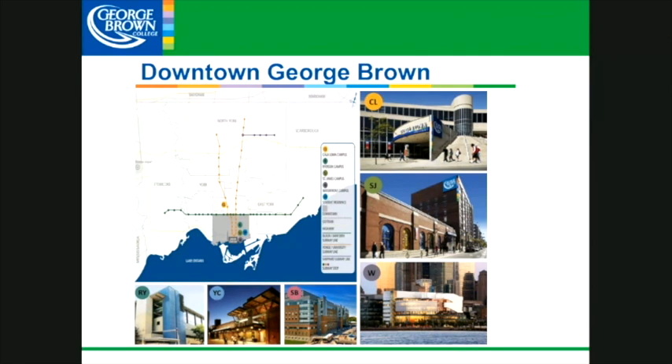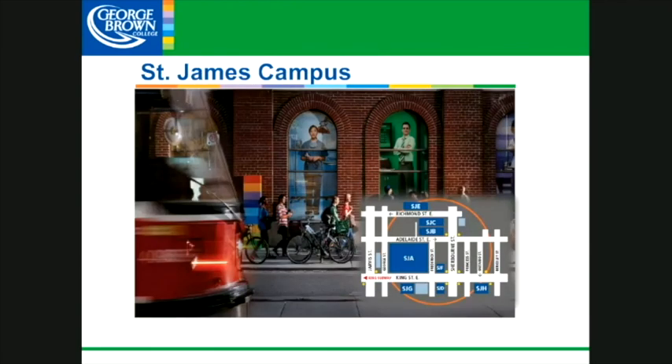We have three main campuses and three satellite campuses. Our main campuses are CL for Casa Loma, SJ for St. James, and W for Waterfront. The program that we are talking about today is at our St. James campus.